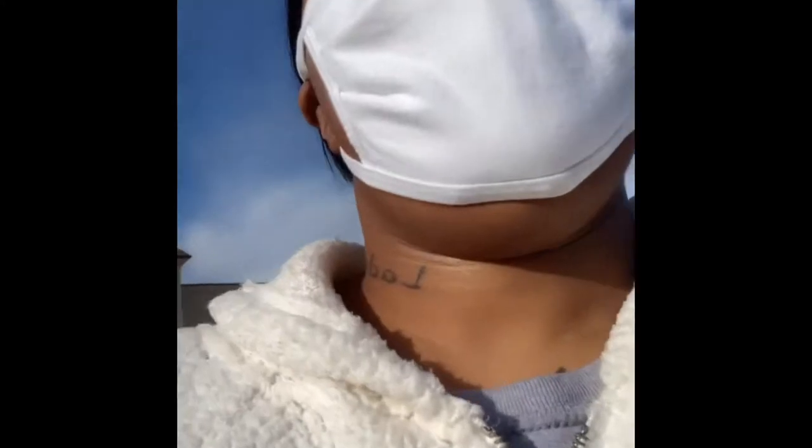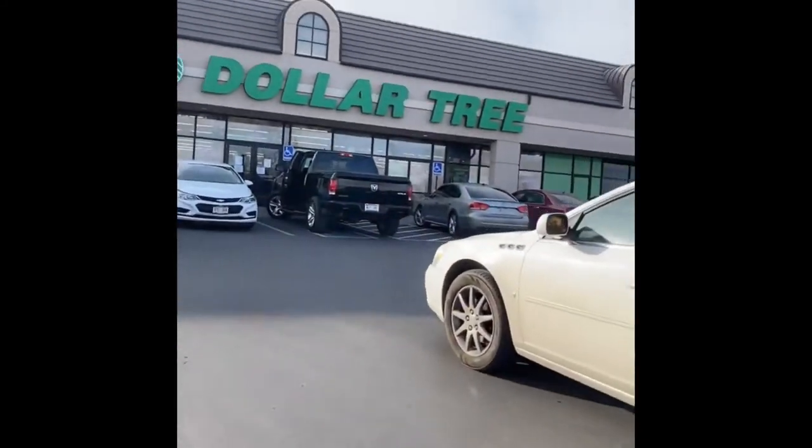I just came out of Michaels and I'm about to head across the parking lot over here to the Dollar Tree. We're going to see what they have in there — I know they got something, so we're going to go see.